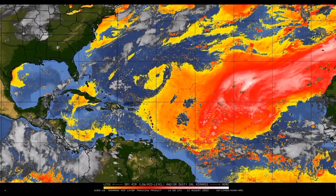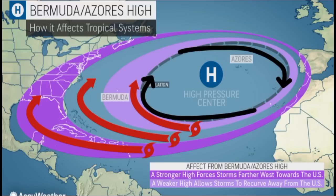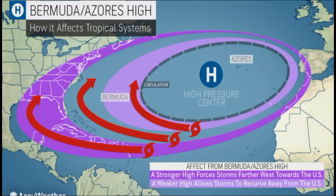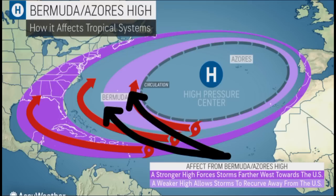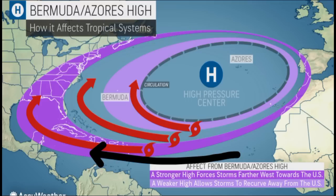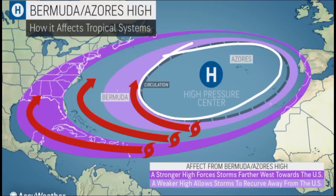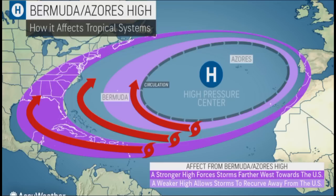We also want to consider the track of these systems and what the steering force is behind them. That is the Bermuda-Azores High — a high-pressure system. In the northern hemisphere, high-pressure systems rotate in a clockwise direction, so naturally these storms are steered toward the west. When we have a weaker high-pressure system, storms tend to move on a more northwestward track — that is how they miss the Caribbean. But a stronger high allows systems to move into the Caribbean, maybe into the Gulf as well, until they eventually get the opportunity to move to the northeast across the eastern United States. This high is a blockade — storms have to move around it along the periphery, making it a huge determinant of storm tracks.